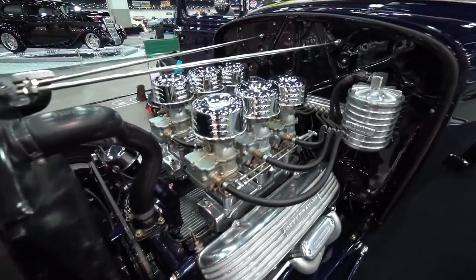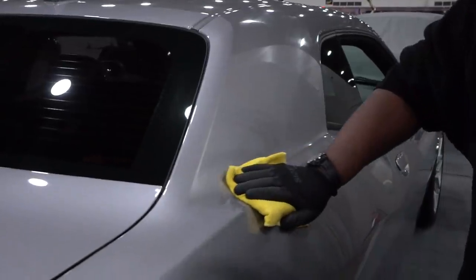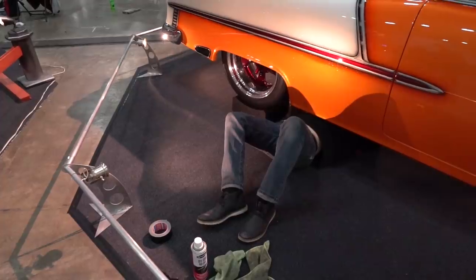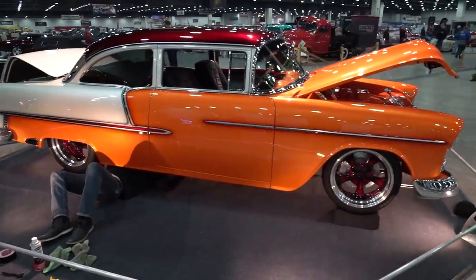This is setup day, so everybody's working hard to get the cars perfect and ready for the judges. A lot of these cars are in for the Riddler, for the grade eight. And Friday when those are announced, we'll get a better look at those.